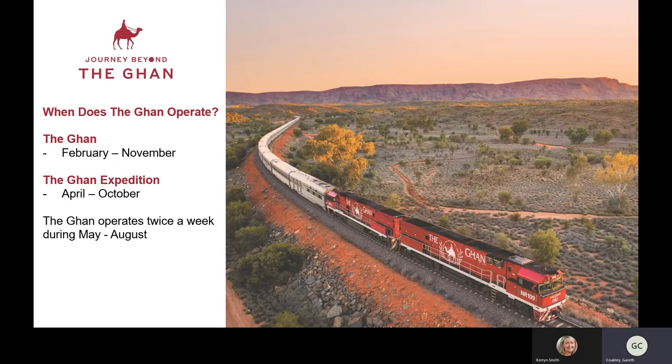The GAN operates from February to November. The northbound service also runs February to November. The southbound traditional three-day, two-night GAN operates for three of those months — February, March, and November. Outside of those months the GAN Expedition operates from April to October on the four-day, three-night service.